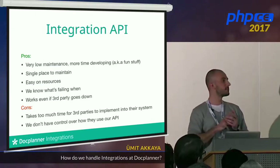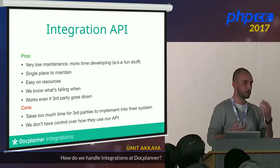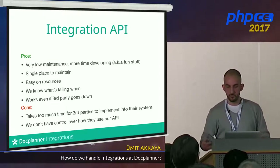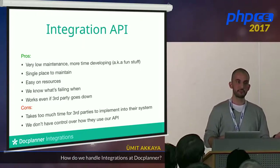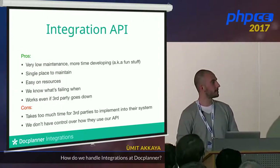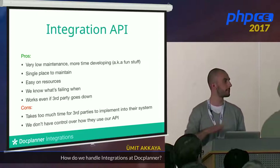We know what's failing and when — very important when your API is used heavily. You need to be able to tell a client: you sent a request, got an error, because you sent the wrong datetime format or sent X instead of Y. We face these problems every day. Most importantly, integration API integrations keep working even if the third party is down — if their server fails, their computer breaks, even a hard disk failure — it doesn't matter, it still works.